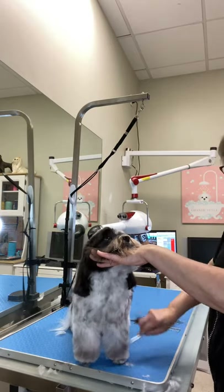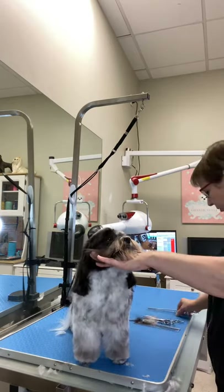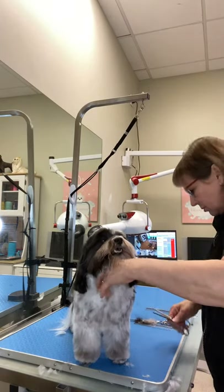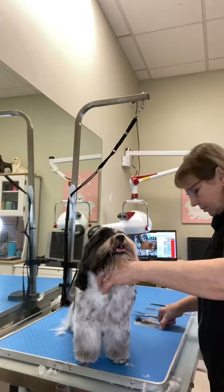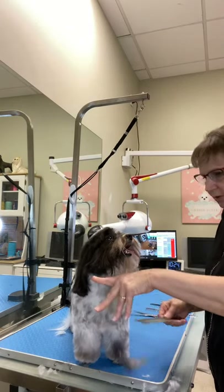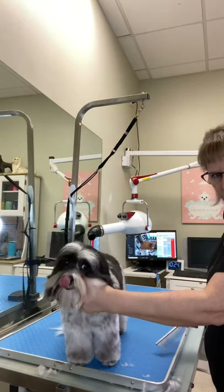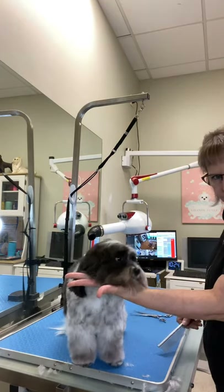You hear groomers say how they have to hold dogs by the beard. Sometimes, if they're being difficult, you might need to regain control. But most of the time you can just train them to accept this.